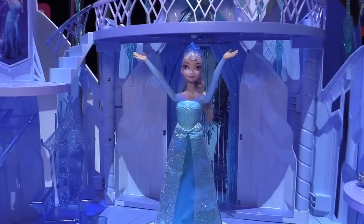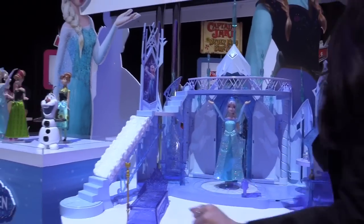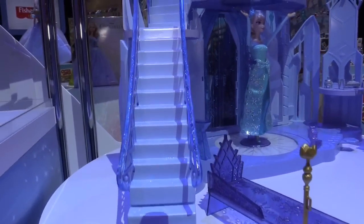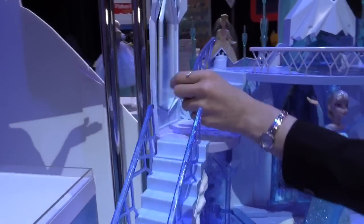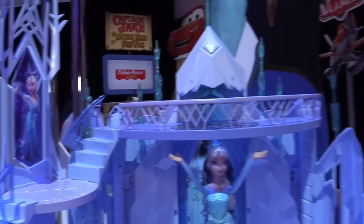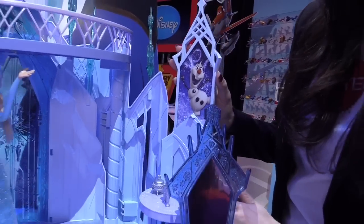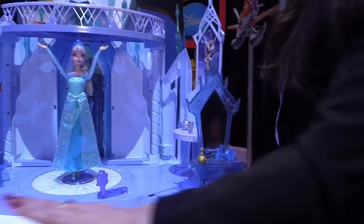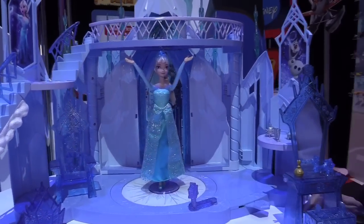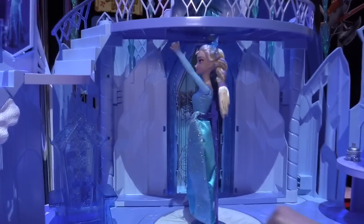There are lots of different features that girls will definitely recognize from the film. Starting over here, when she transforms the snow into a staircase. We've got a transformation mirror over here with Elsa singing. We have a little Olaf reveal in the window over here. Lots of piece count — the throne, the bed, the chair — all of this is included as well. The dance floor, Elsa actually makes spin and light up.